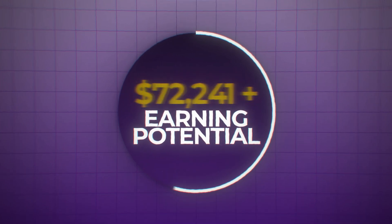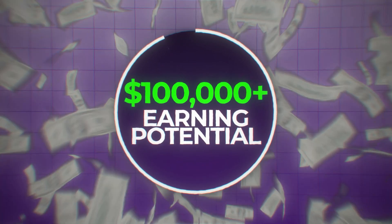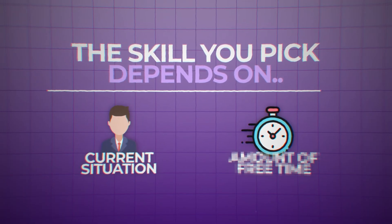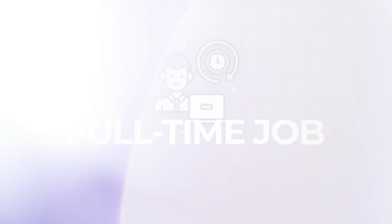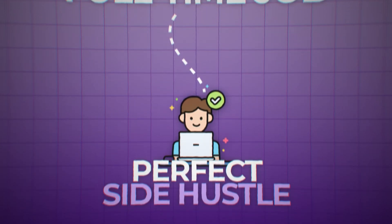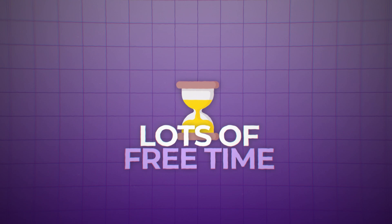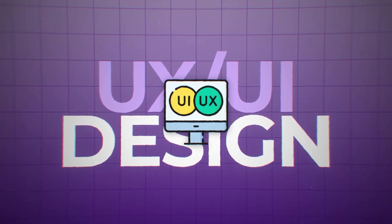We'll start with the skill that has the lowest earning potential at first and end with the highest, although all of these skills could end up making you millions. The skill you pick can depend on your current situation and free time — if you're working a full-time job some skills here could be a perfect side hustle. First up: UX and UI design.